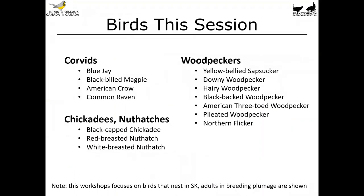In this video we're going to be covering corvids, chickadees, nuthatches, and woodpeckers. The focus as always is going to be on adult birds that nest in Saskatchewan, but today especially many of these species can be found across the prairies and definitely across much of Canada too. So let's get going.